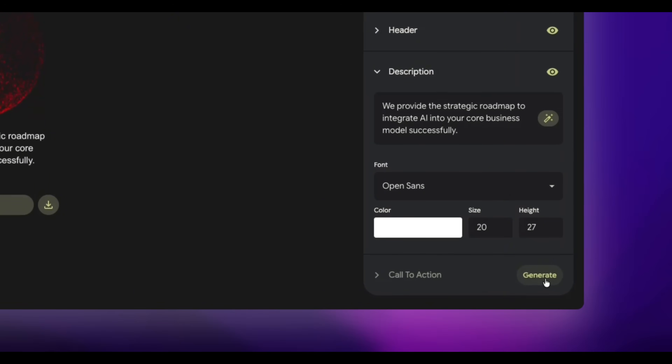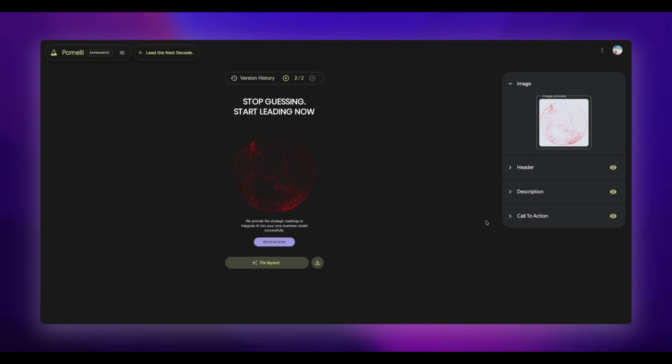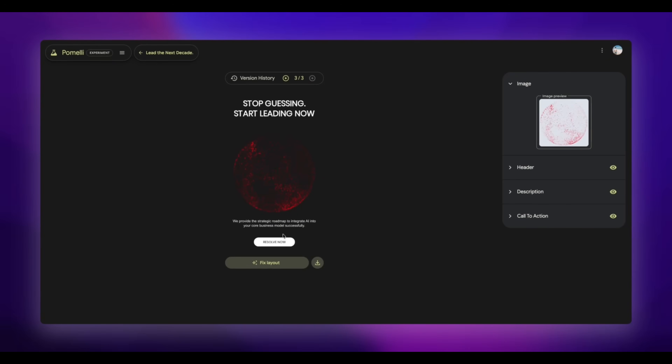I can also add a call-to-action button, so let's generate that. It added a button at the bottom called 'redeem now.' I'm also testing the 'fix layout' button just to see what change it makes. It just changed the color of the call-to-action button. Then I can press download and the image is saved. So that was pretty quick.